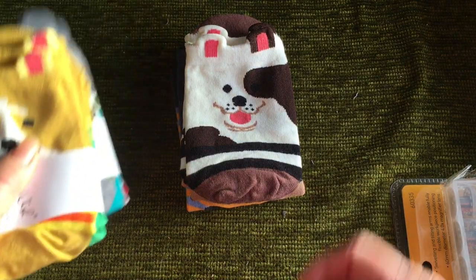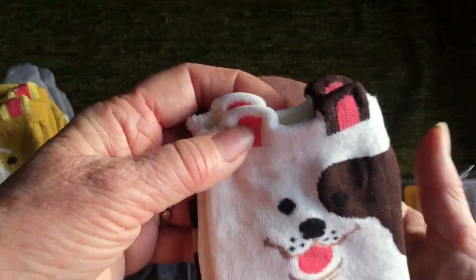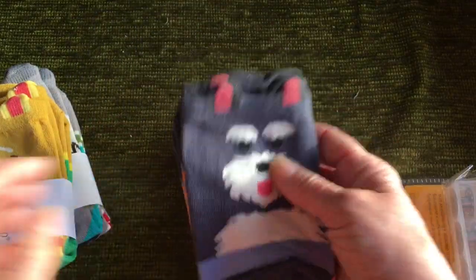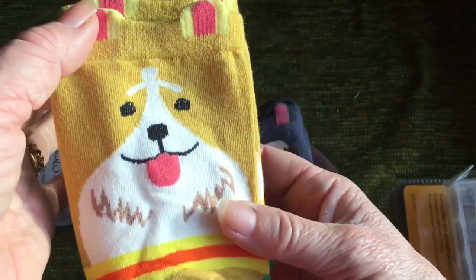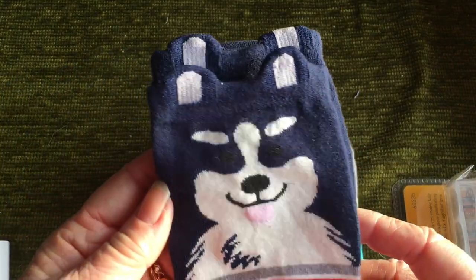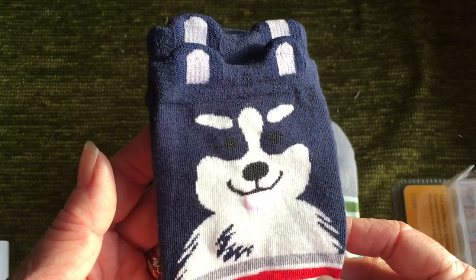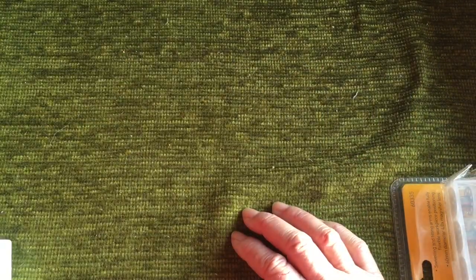So my husband got me some socks. I'm in need of socks and these are funny because the little dogs are at the back, so it's quite cute — lots of little dog socks. That looks a bit like a Sheltie. That looks a bit like an Old English sheepdog. Not sure what that one looks like — perhaps a Border Collie. So there's quite a selection of socks.